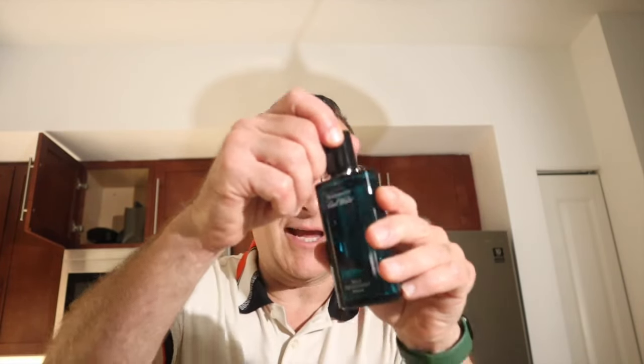The next one is called Cool Water, but it's the deodorant version — only 12 to 15 dollars. What a great value: it's a glass bottle and it has a sprayer.